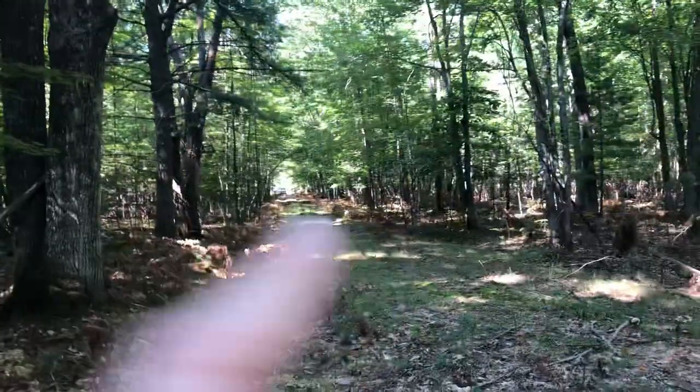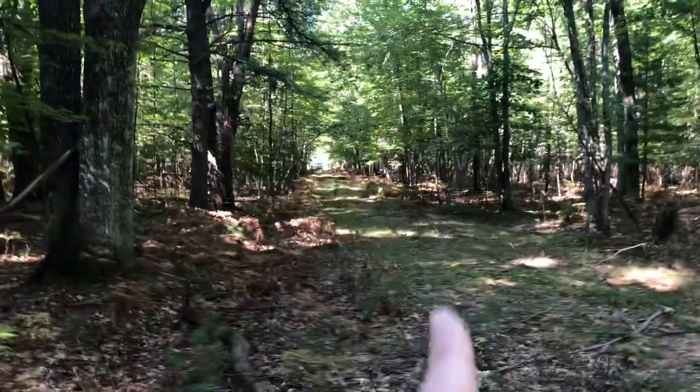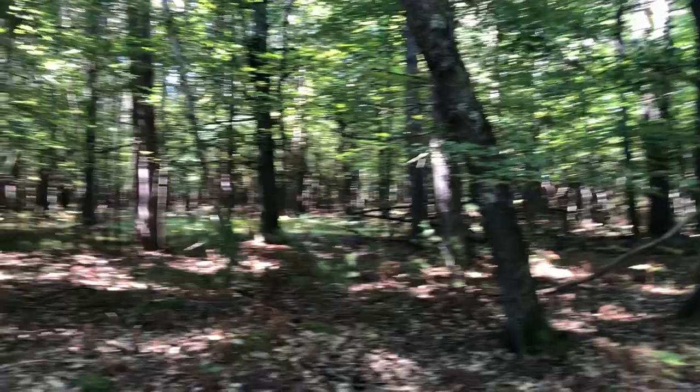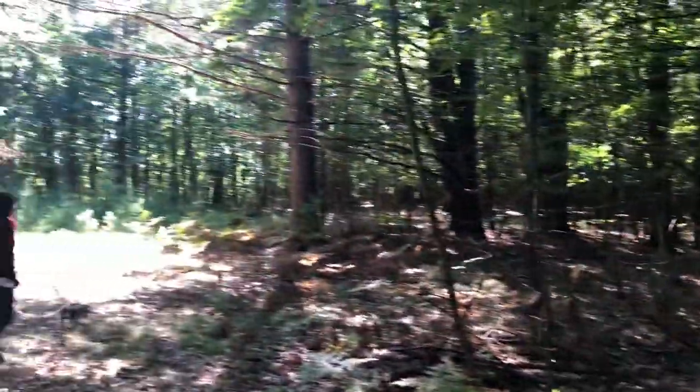Alrighty, here is the second video. The car is parked down there, so that's Tyson Road. Again, everything to the right is what they're representing for sale, and everything looks really high and dry.